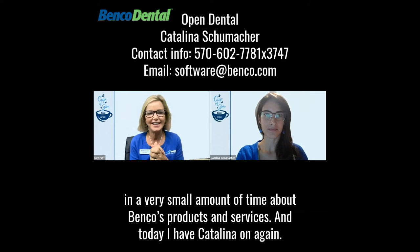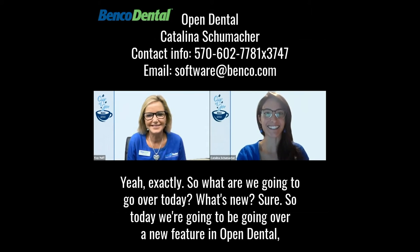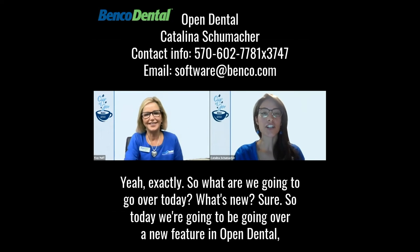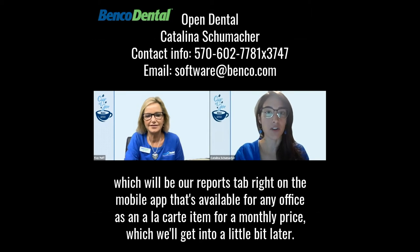Today I have Catalina on again. Hi, Catalina. Hi, Kay. Thanks for having me. I love having you. And I think we're going to be talking about one of my favorite subjects, Open Dental. So what are we going to go over today? We're going to be going over a new feature in Open Dental, which will be our reports tab right on the mobile app. That's available for any office as an a la carte item for a monthly price, which we'll get into a little bit later.